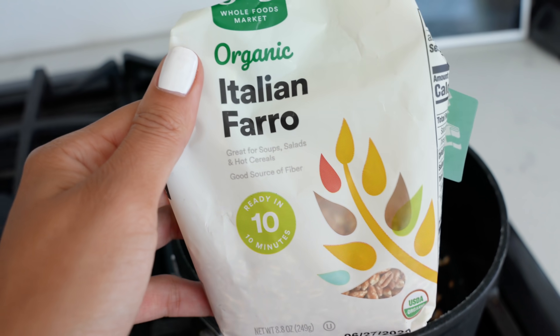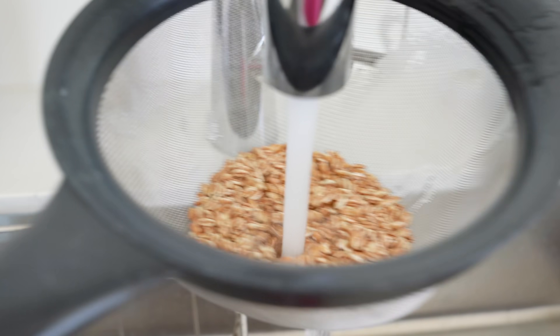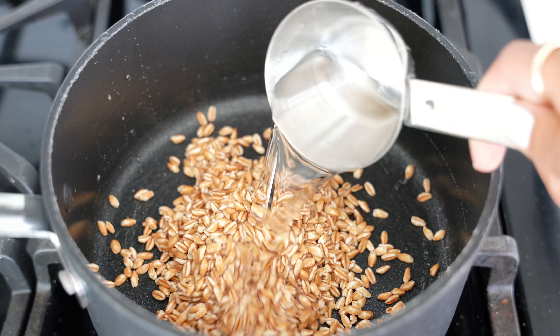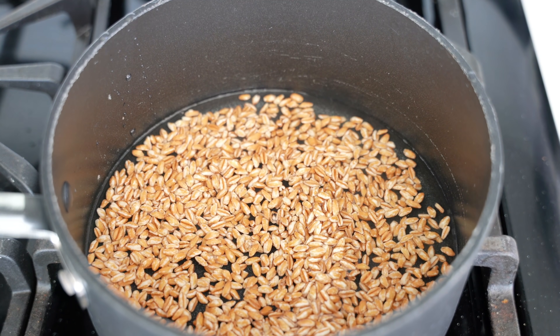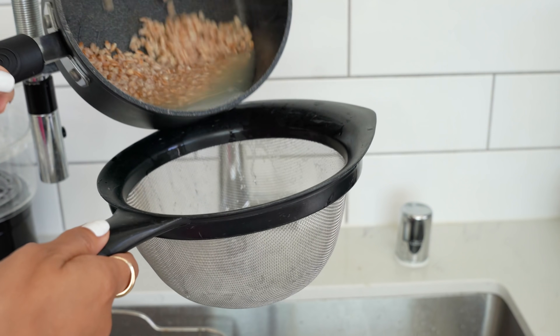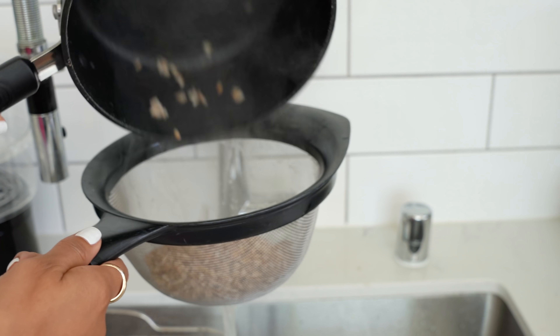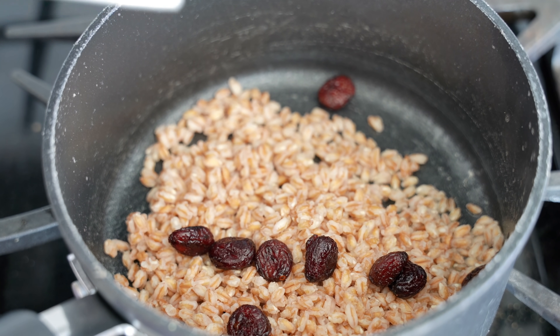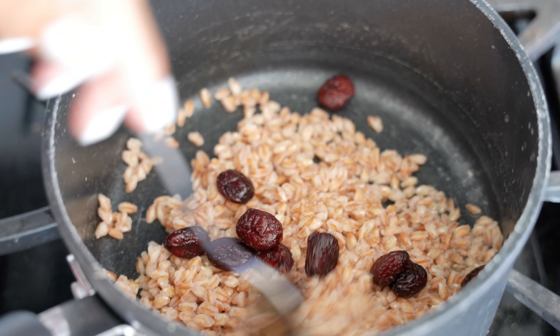And it was at this moment I knew I messed up. Farro is not paleo-friendly, guys. I was looking for salad ingredients and something was just missing — I needed something hearty, and honestly I can't think of a good substitute for grains. So this isn't paleo-friendly because of the farro, but feel free to skip it if you follow this diet.